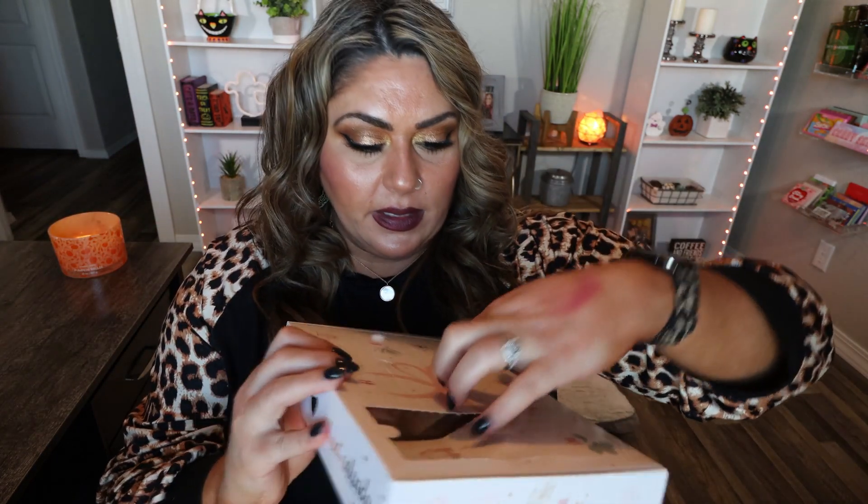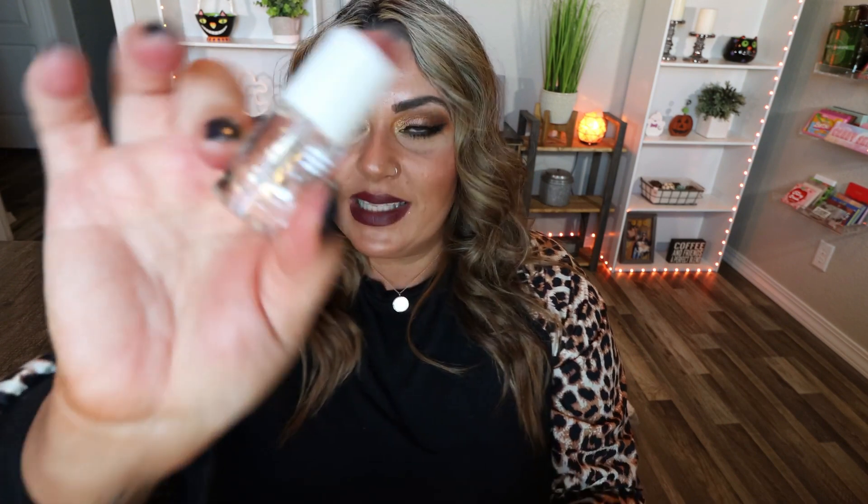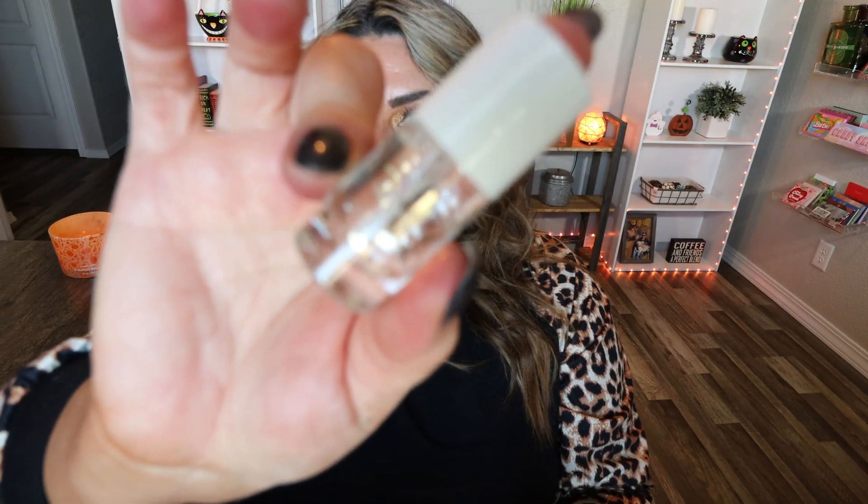Number eight says 'Prime like no one's watching.' It's actually a base coat of nail polish — this is nice and a good size. I don't paint my nails because I get them done, but I do paint my toes, so I will definitely be using this and the nail stickers. Now we just need a top coat.